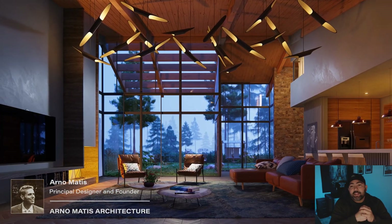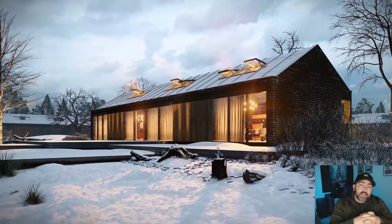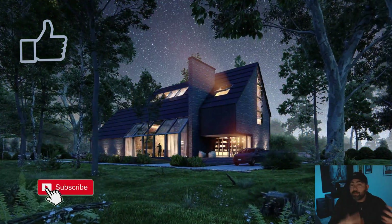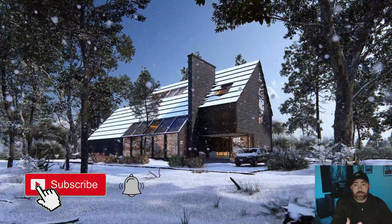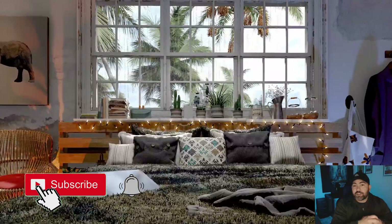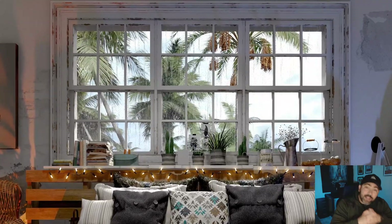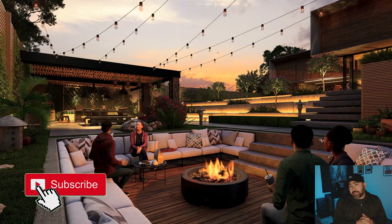Anyway guys, that's my quick overview of Lumion 12. If you liked this video, please click that like button. Hopefully I'll be owning the software soon and I'll be able to do a full review and show you what it's like to actually use it. Thanks for watching — subscribe to the channel if you haven't already, and I'll see you next time. Thanks!